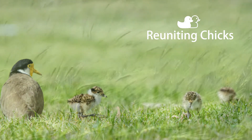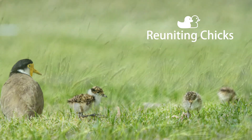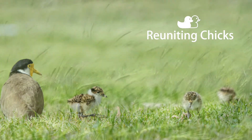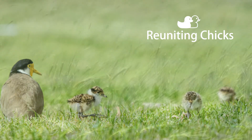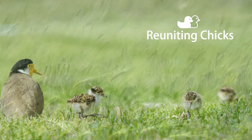My name is Kim and I have been an Australian wildlife rehabilitator for the last 15 years. Over the last few years I have been recording my attempts and success in reuniting young chicks with their parents and flock. The following presentation will show you how I have done this and provide some tips and information along the way.